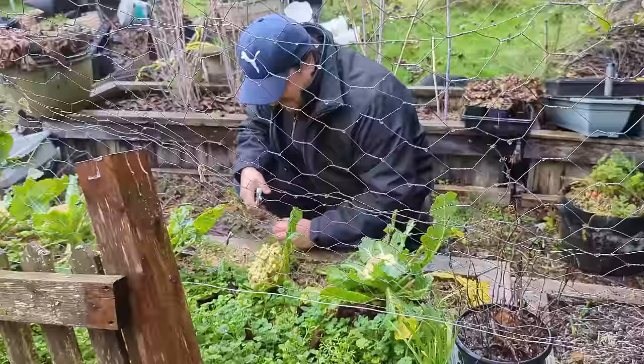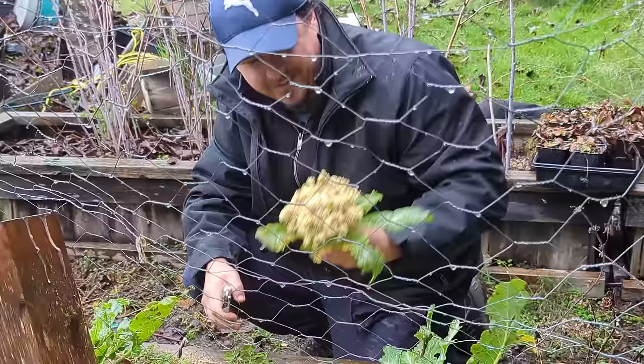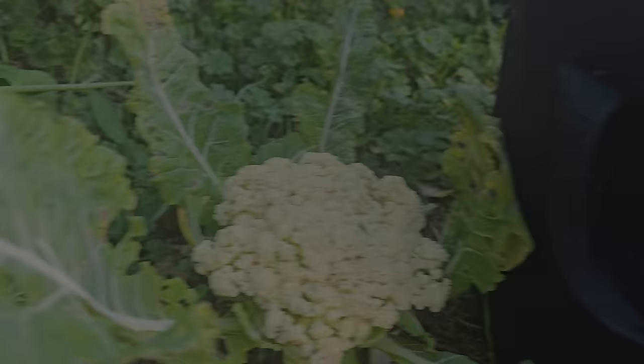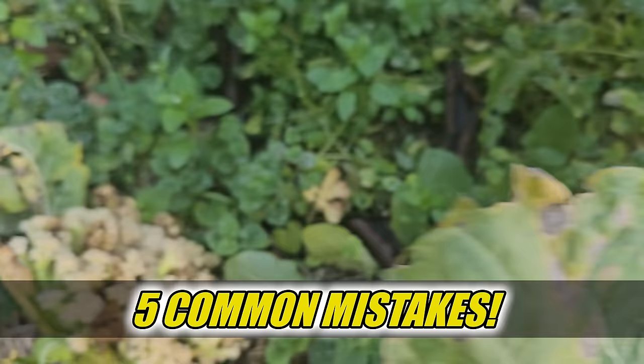In gardening, some years we have to take the good with the bad, with the goal being to limit the bad as much as possible. Each year as our knowledge base grows, we get better and better at this, because we learn far more from our mistakes than we do from our successes. Welcome to another episode of the Garden Quickie — today's episode is all about five common gardening mistakes to avoid that you may have made in the past.